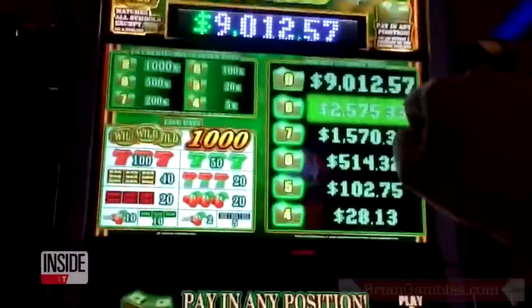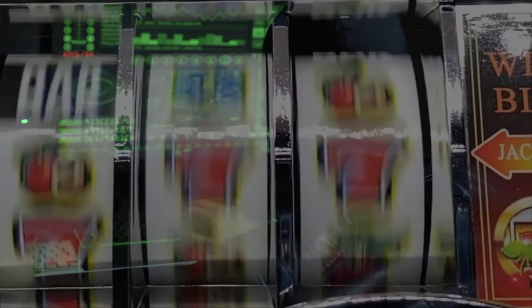We've all heard of someone hitting big, hitting the jackpot at a casino, but what about jackpotting an ATM? You may think most cyber criminals today could only dream of this happening to them. But what if I told you there are multiple ways people have done this?